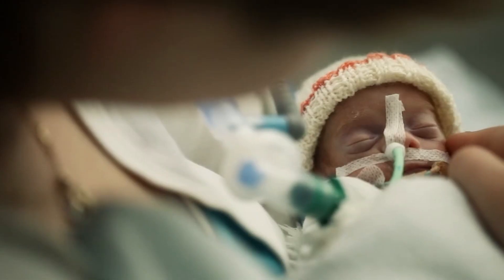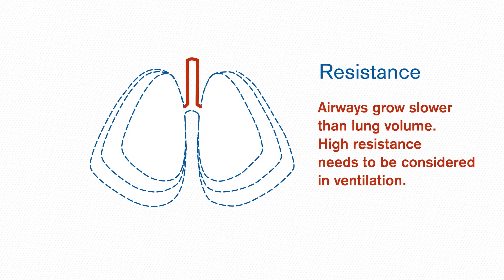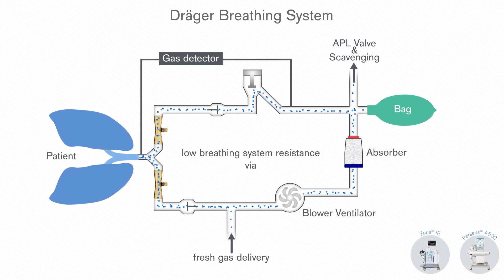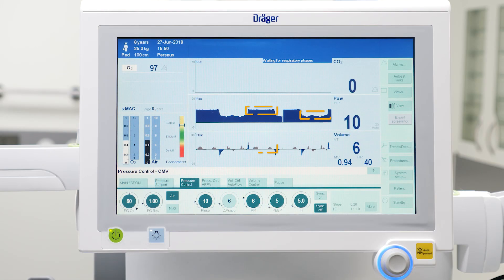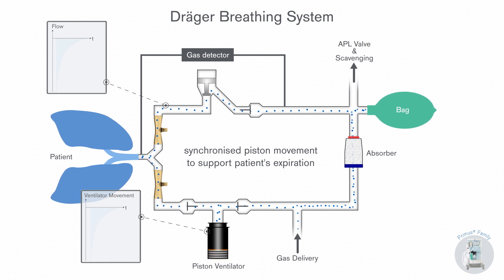In ventilation of small children, it is vital that the system detects the smallest effort of a spontaneously breathing patient to provide support when it is needed. Also, the breathing system resistance should be as low as possible to reduce the work of breathing. Draeger anesthesia devices provide highly sensitive flow triggers so that even the weakest spontaneous breathing attempts are reliably detected. The blower ventilator of the Zeus IE and the Perseus A500 generates a minimal circular flow which continuously circulates in the breathing system to mitigate its resistance. This facilitates spontaneous breathing at any time, even during the inspiratory phase and at the PEEP or CPAP level, and so reduces the work of breathing. The EVENT Plus piston ventilator in Primus family devices regulates its movement during expiration to synchronize with the expiration flow and so actively supports the patient's expiration.